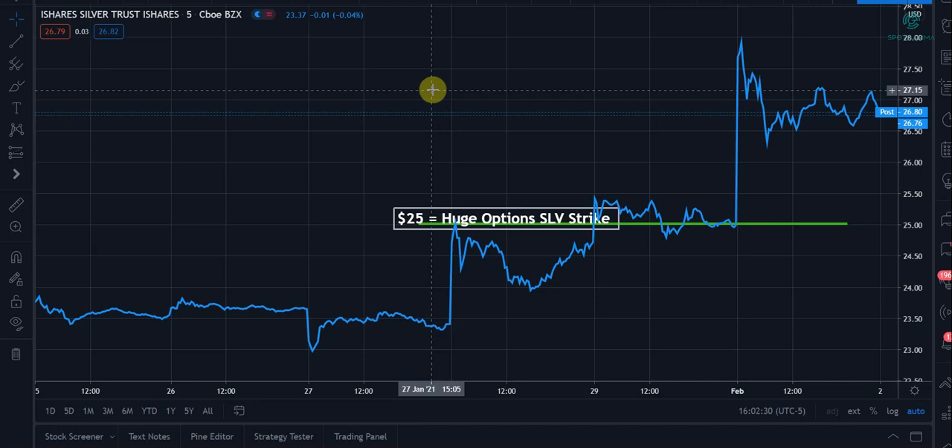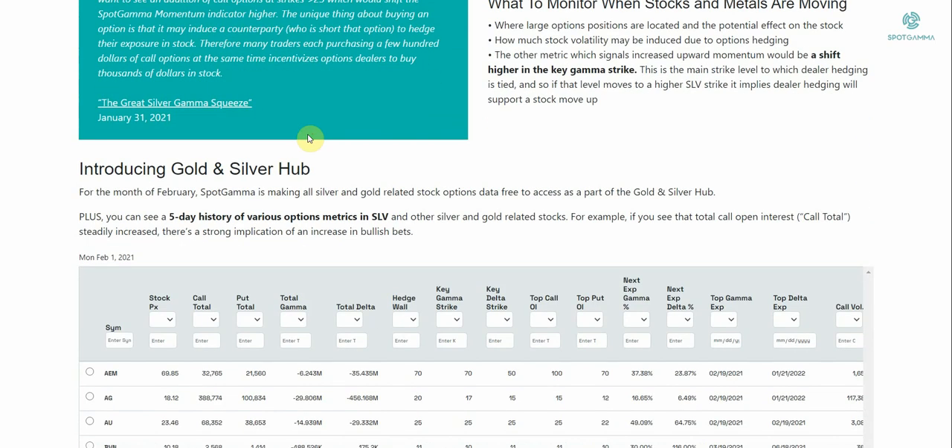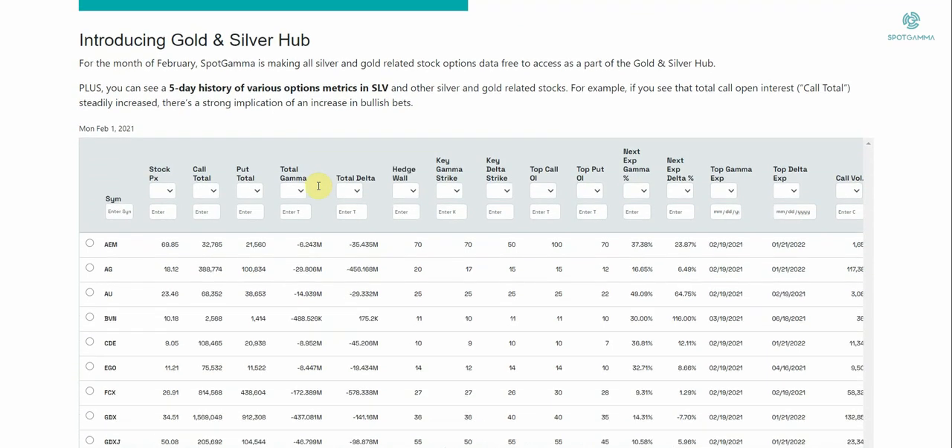To help people analyze for the month of February, we set up a special website called the Gold and Silver Hub. If you go to spotgamma.com/gold-silver-hub, we've made our equity hub tool, which typically analyzes 3,500 different stocks and ETFs — a subscription product — and we've opened it up to show you all silver and gold, mining, and ETF stocks for free.